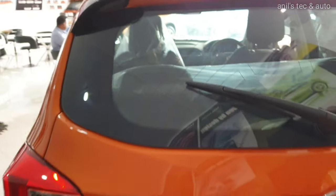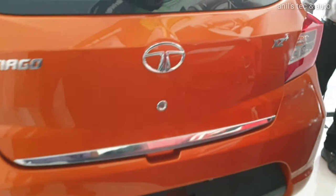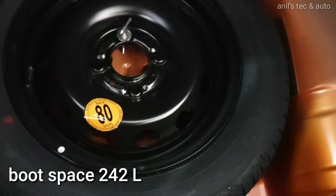Coming to the back, you can see the rear wash and wiper, a rear nip spoiler, chrome garnish on the boot, and XZ Plus badging. The boot space is decent, with a tinier spare steel wheel — which is the current trend.